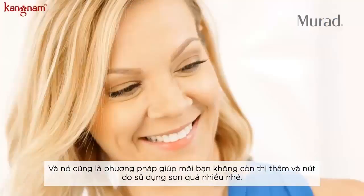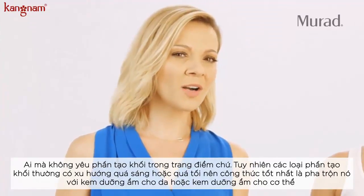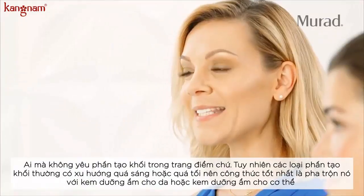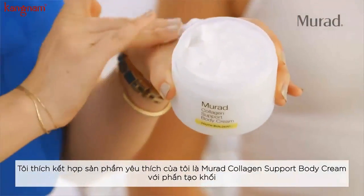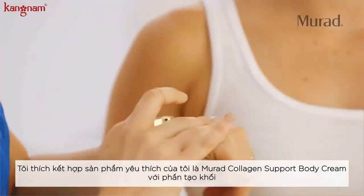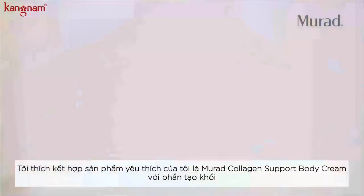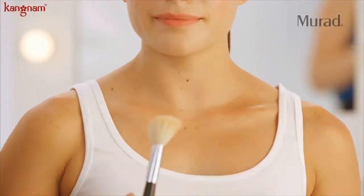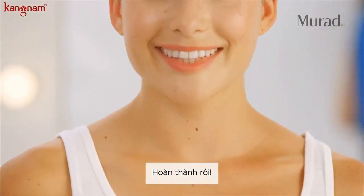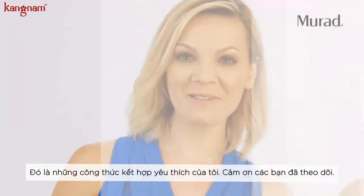Who doesn't love a bronzed, glowing skin all year long? Sometimes bronzers can be too dark or too sparkly, so my recipe for that is mixing your bronzer with your body moisturizer. I'm mixing my Murad Collagen Support Body Cream with a touch of bronzer, placing it where I want, then buffing it into the skin. And there you have it — these are my top favorite beauty cocktails. Thank you so much for watching!